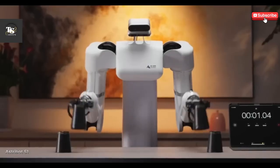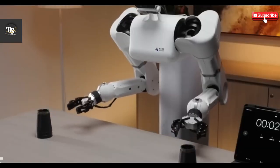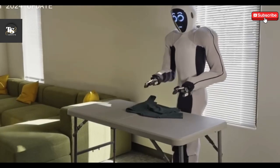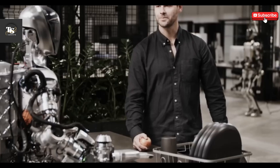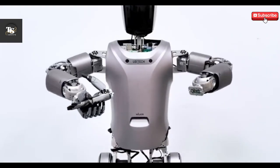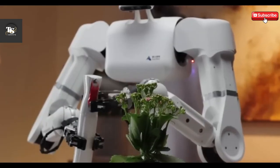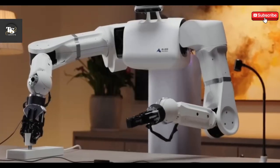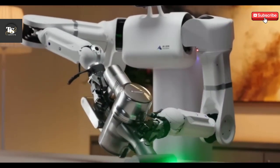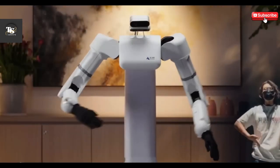The AstroBot S1 is revolutionizing robotics with its advanced AI, human-like movement, and remarkable adaptability. Designed for a wide range of applications, this humanoid robot stands out with its precision and innovative features. Equipped with cutting-edge vision sensors, the AstroBot S1 can handle complex tasks like object manipulation, real-time decision-making, and safely interacting with people — making it a game-changer for industries such as healthcare, manufacturing, and public services.